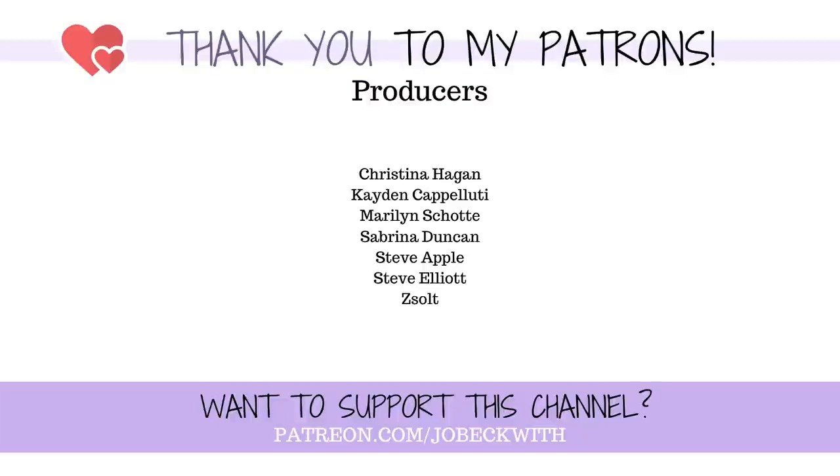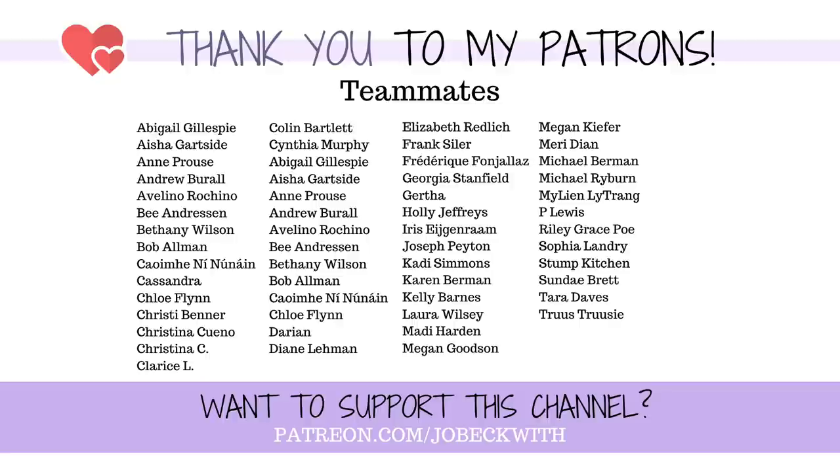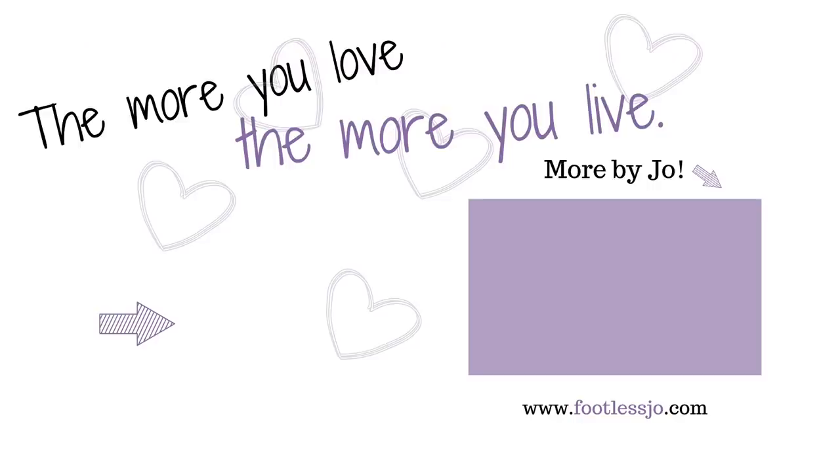I can hear all that barking — it means my husband just got home. To you watching this video, thank you for spending a few minutes out of your day with me. You could be anywhere in the world doing anything and you chose to hang out with me for a few minutes, and I really appreciate that. I love you guys, I'm thinking about you, and I'll see you next time.